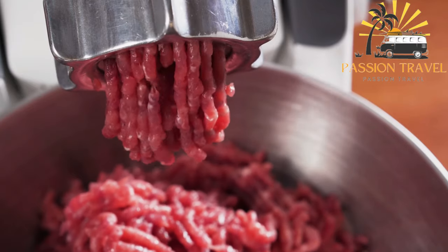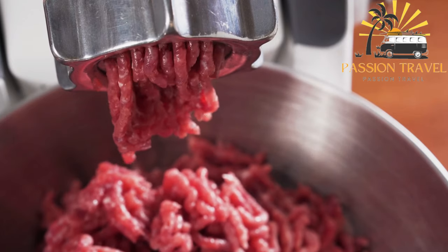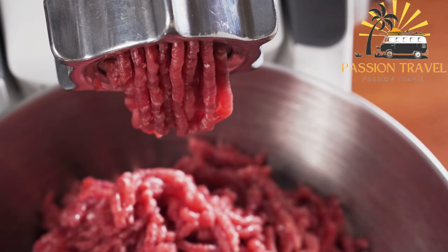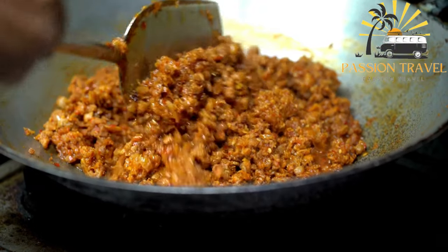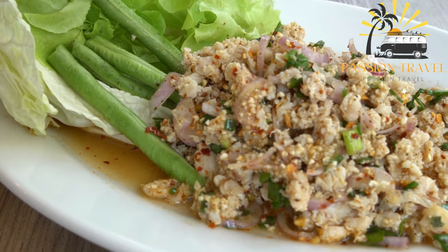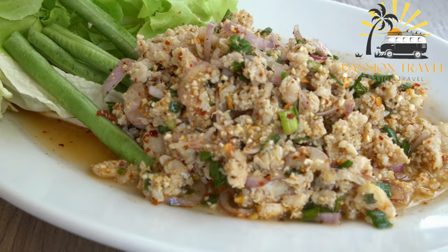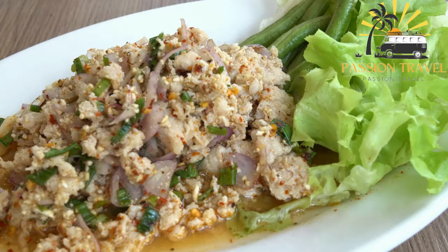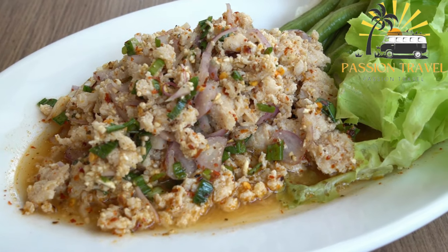Laap, also known as larb or lab, is a traditional Laotian and Thai dish that has become popular throughout Southeast Asia. It is typically made with minced meat — usually chicken, beef, or pork — cooked with herbs, spices, lime juice, and fish sauce. The mixture is served with lettuce leaves or sticky rice. Laap has a tangy, spicy, and slightly sweet taste, and is often garnished with fresh herbs like mint, cilantro, and scallions. It is a delicious and flavorful dish popular both as street food and as a main course in restaurants.